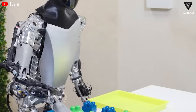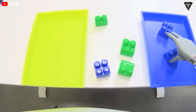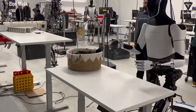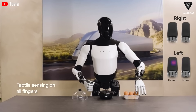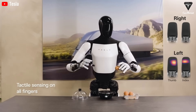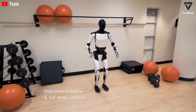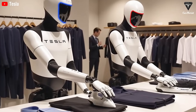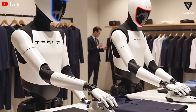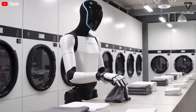After all, who would believe a sluggish mechanical assistant could genuinely replace human efficiency? However, as Elon Musk has confirmed, Optimus can fold clothes, water plants, handle delicate objects like eggs or batteries, and even operate a computer. It can also squat, jump, and navigate an office space with an impressively natural gait.